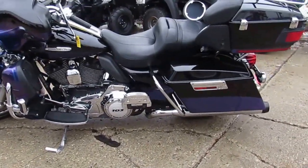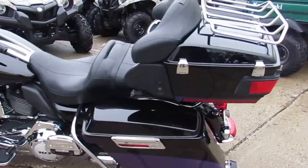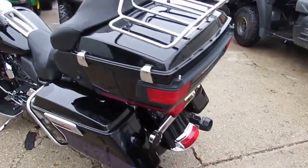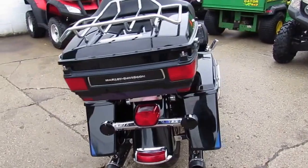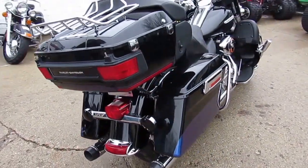Hey guys, it's ApprovalPowerSports.com here. Today we're doing a video on one of our used Harley-Davidsons. It's a 2010 Harley-Davidson Ultra Limited Electric Light for sale in black ice for only $12,900.